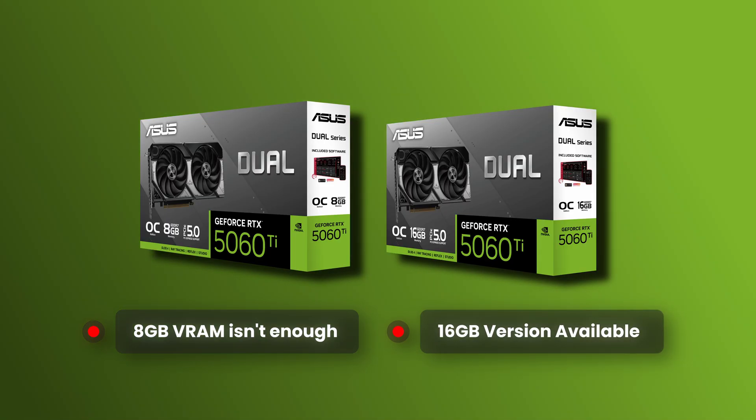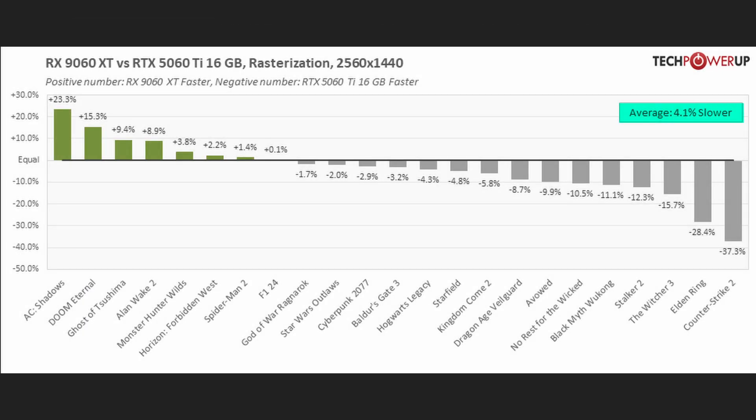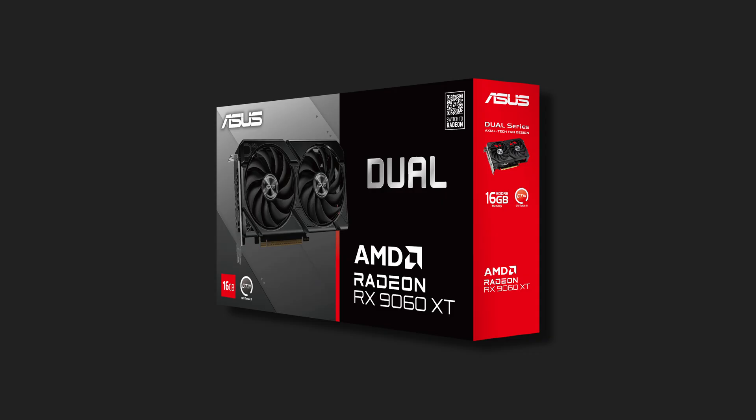Reason number two is because it has similar pricing compared to the 16GB version of the 9060 XT, which is just 4% behind the 5060 Ti in terms of rasterization and gaming performance. Yet the 9060 XT is 20% cheaper for both the 8GB and 16GB models. It's a no-brainer to go with the 9060 XT for gaming.